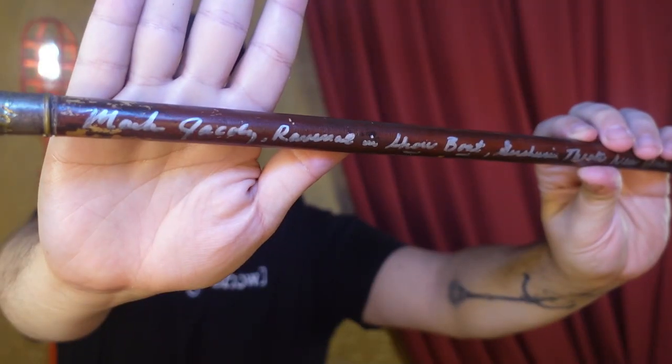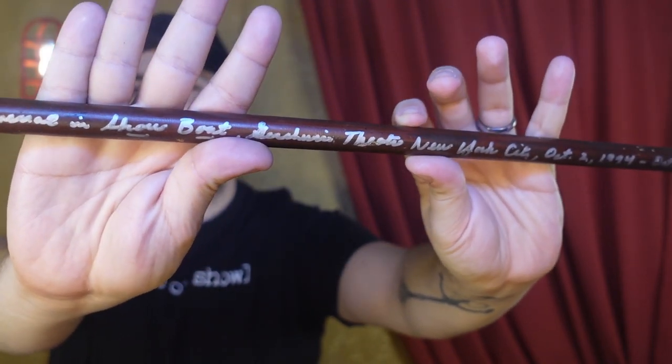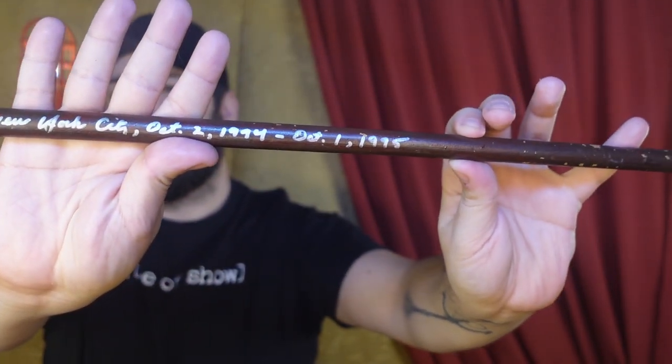It's written here by Mr. Jacoby: Mark Jacoby, Ravenal in Showboat, Gershwin Theater, New York City, October 2nd, 1994 to October 1st, 1995.